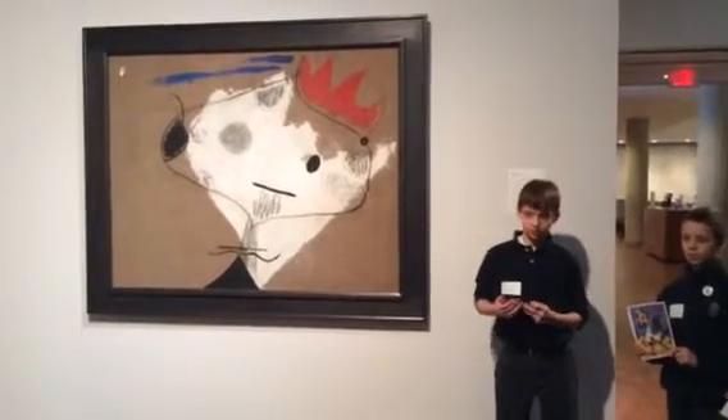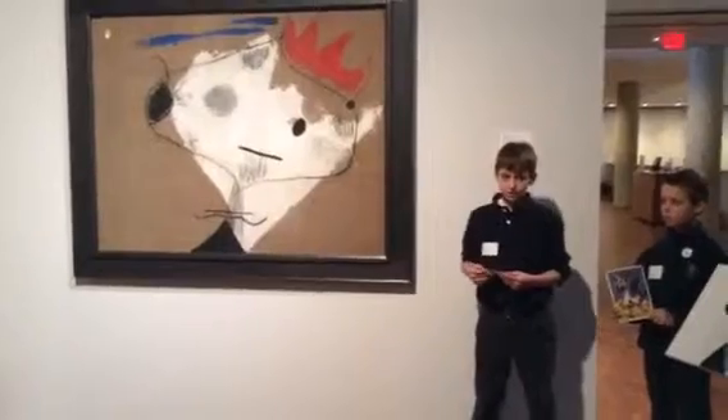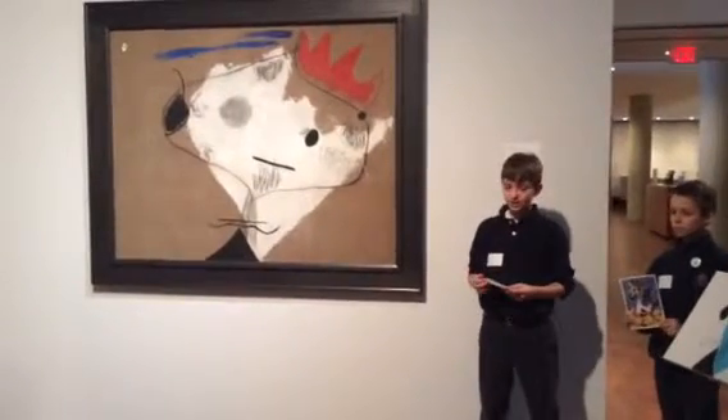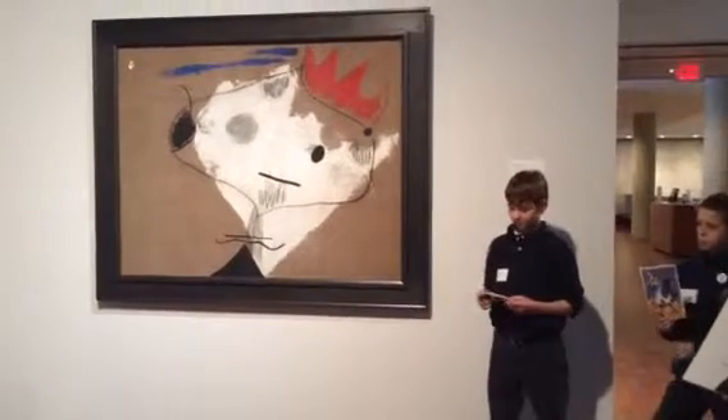They did this in response to World War I. Miró was considered one of the first surrealists, but they did not like to be labeled as such. Joan Miró was born in 1893 in Barcelona, Spain, and died in 1983 on Christmas Day.